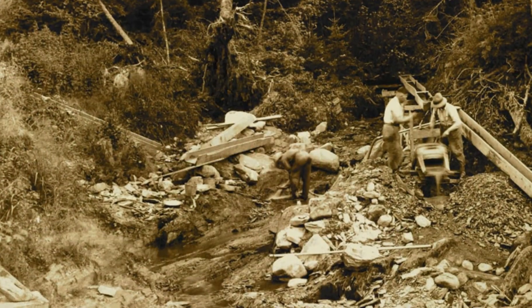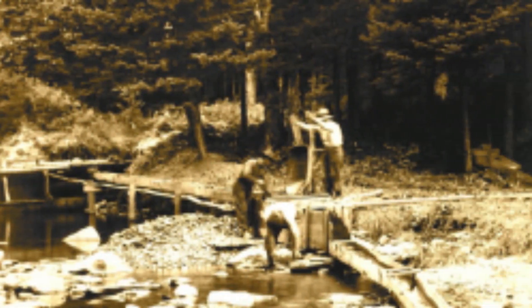Similar to our Bose project, this area had a gold rush in the 1860s, and to this day it attracts a lot of nugget hunters. Our interest here comes down to two things: are there undiscovered placer gold channels that could be economical, and of course the big question — where did all this gold come from?